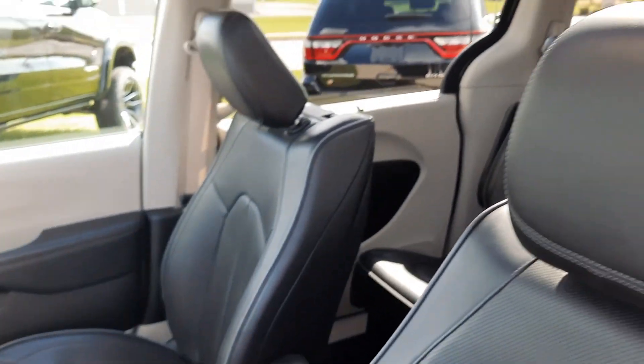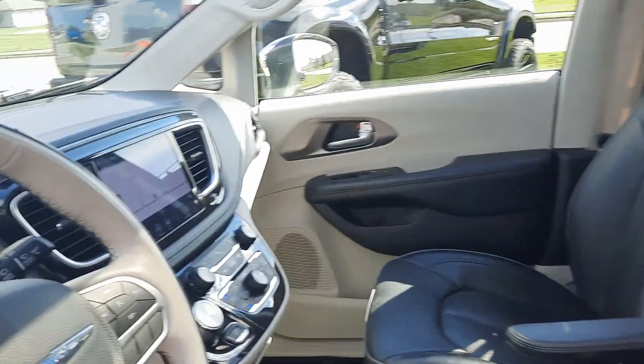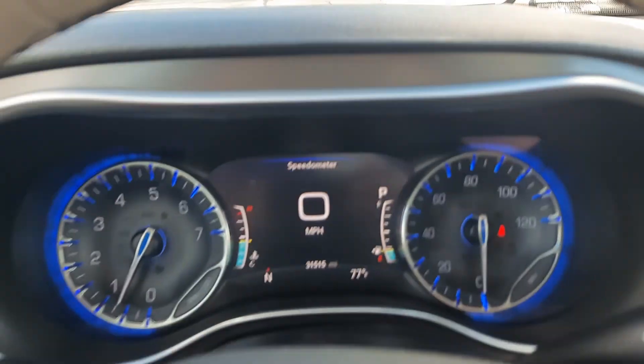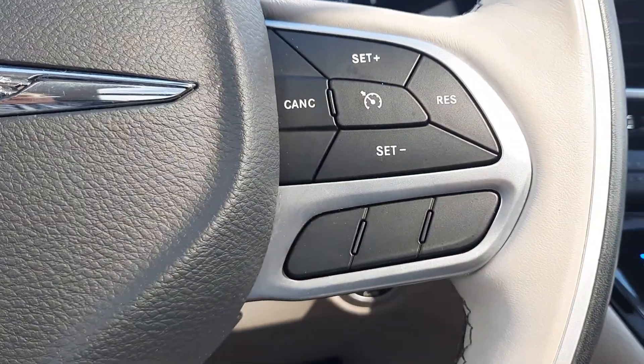Front seats are in good shape and both of them are power adjustable. We've got a little over 31,500 miles on it. Menu controls and cruise control.